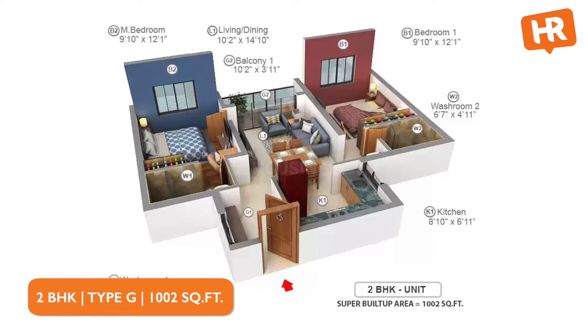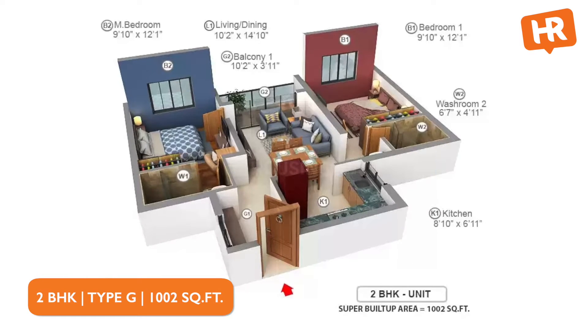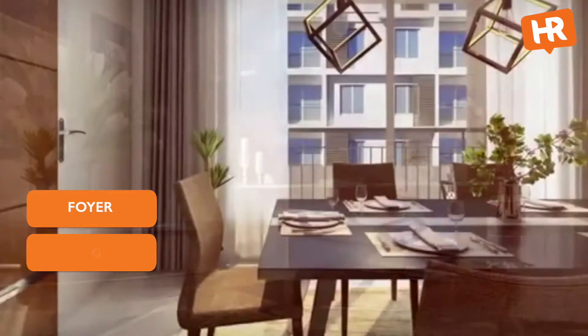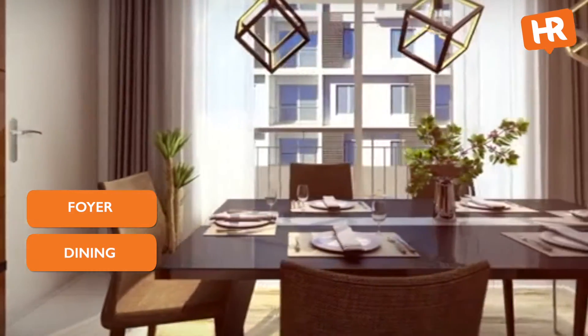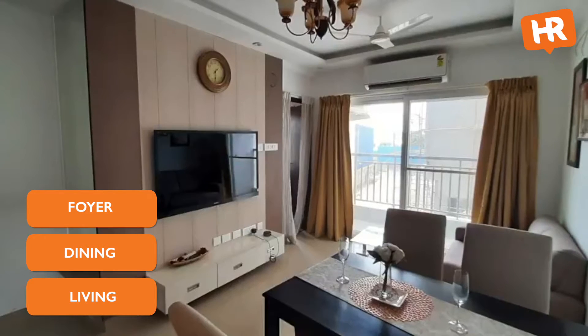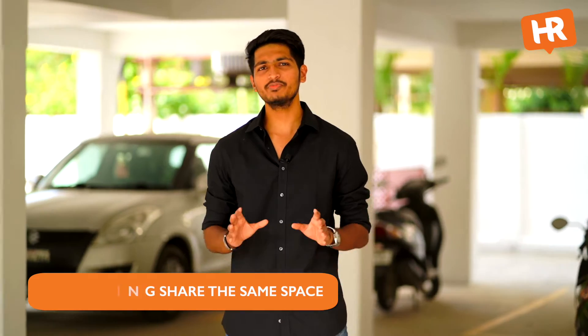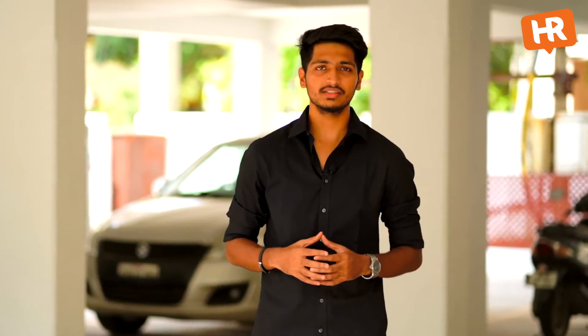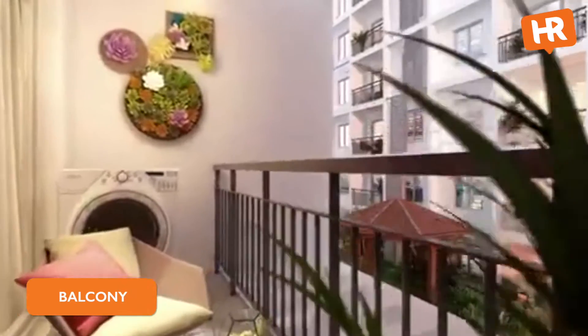The review unit is a 2BHK apartment, flat type G in the long block, which is around 1,002 square feet. It opens into a dining room first and then to the living room. Space might be a bit cramped and the TV viewing distance is just marginal. It is best to use minimal furniture as living and dining share the same place. Beyond the living space, a balcony is provided as well, which has provisions for a washing machine. There might not be much space for a sit-out, but a chair or two can be accommodated.